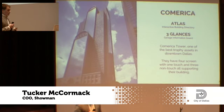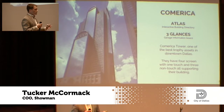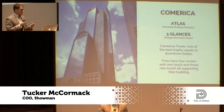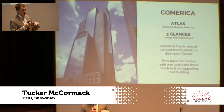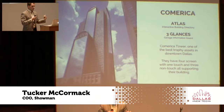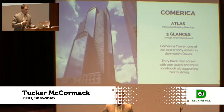One deal you can look at is Comerica Bank Tower, right up the street — we actually have four deployments with them. They've used our interactive directory in their main lobby, but they've also brought in three of our Glances. These Glances are now on the elevator banks as you walk into the building, acting as information boards to greet people and inform them about what's going on in their daily life.